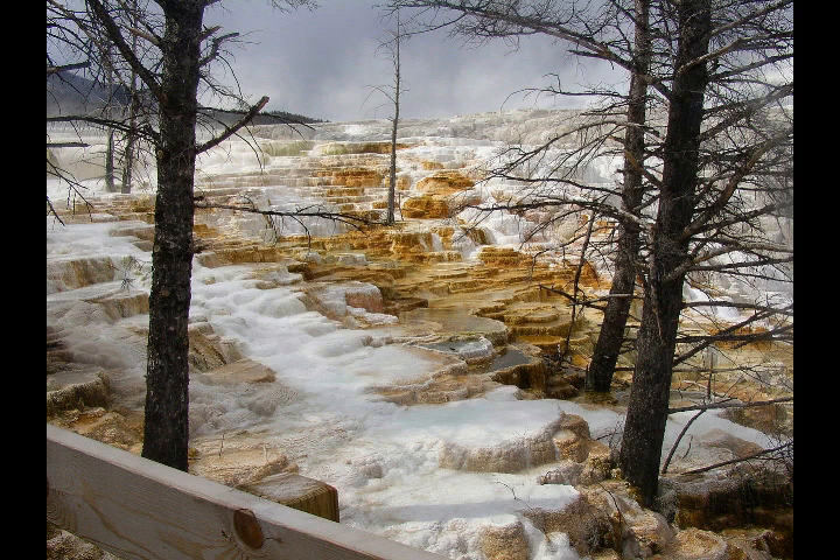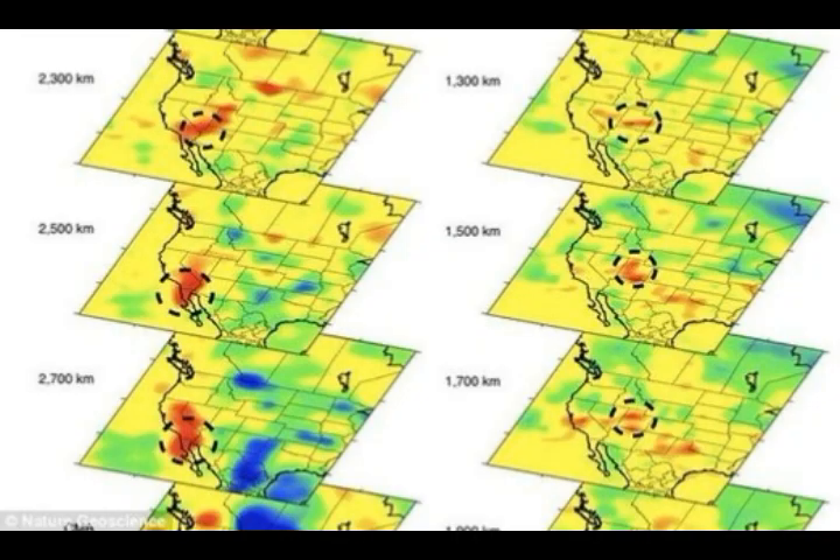The mantle plume feeding Yellowstone is coming from Baja, California — the same mantle plume that's feeding the high-threat California volcanoes on the west coast. This mantle plume is split into two: the left arm goes up the west coast, and the right arm goes north-northeast through Nevada, Utah, and Colorado up to Yellowstone. Images show the red spots indicating how it forms and travels toward that area up to Yellowstone, originating from Baja, California.